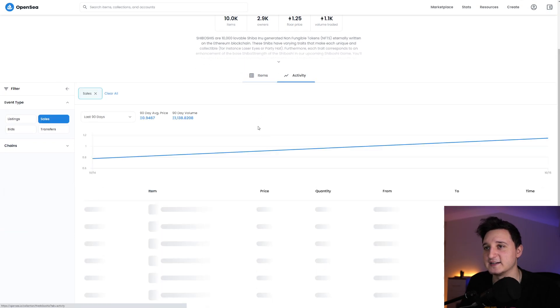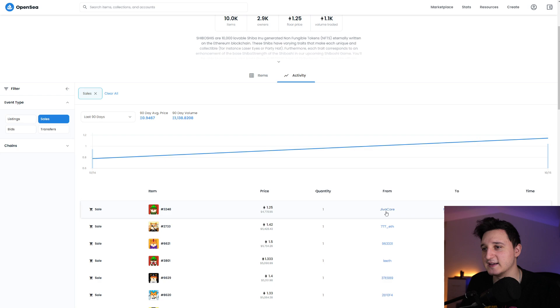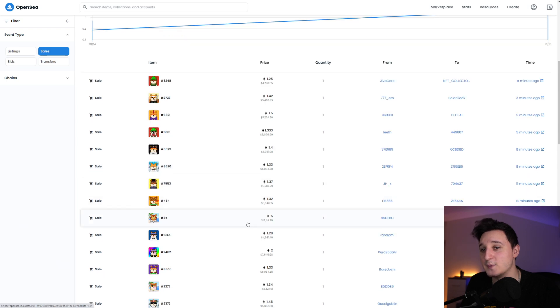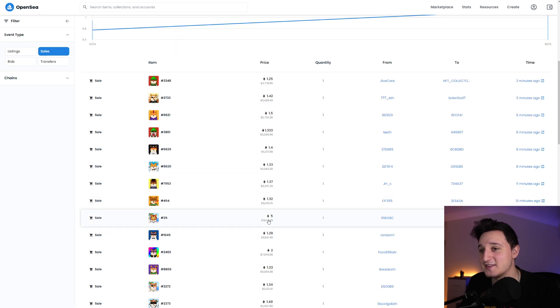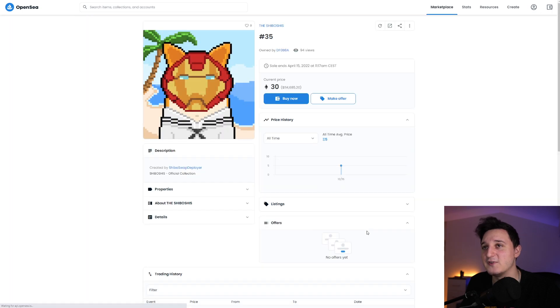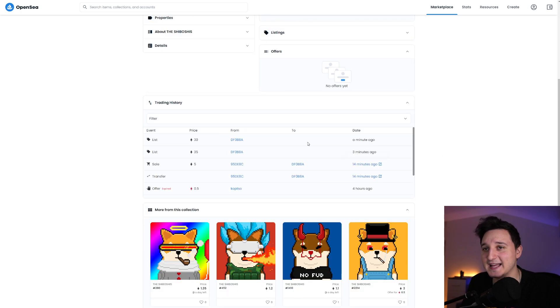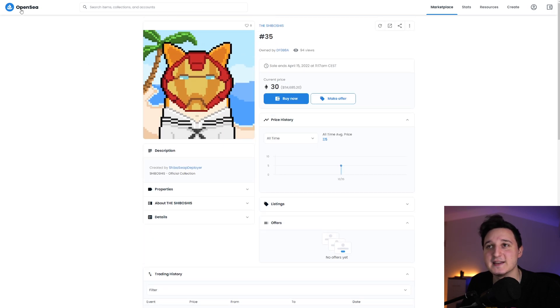Let's go to the activity here and check it out. You can see people are already buying and selling their NFTs. The price is 1.2 Ethereum — around $4,000 to $5,000. It's already trading for $5K, $20K. Somebody bought this one for $20,000, and now it's listed at 115 ETH. That's insane. There are 33 of 114 listed, so we have a lot more Shiboshis coming.